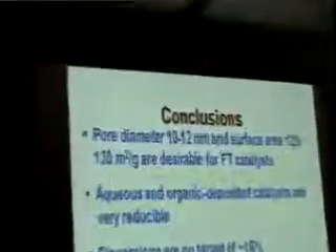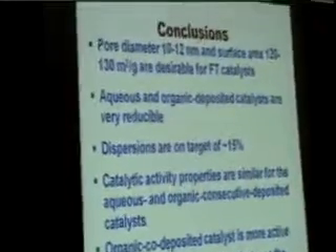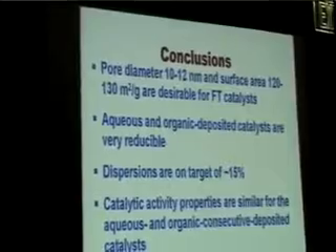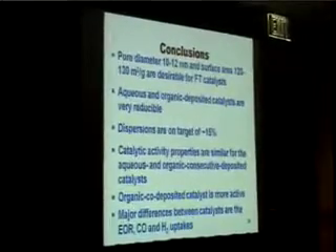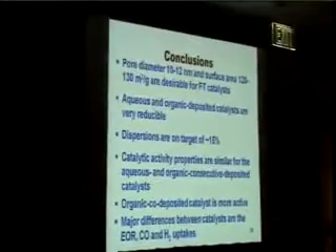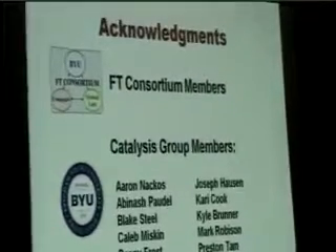In conclusion, our catalysts are within the range of targets for the ideal cobalt catalyst regarding physical properties. They are very reducible, with dispersions around 15%. The organic or co-deposit catalyst is more active for FT synthesis. The major differences between these catalysts are in the extent of reduction, CO uptake, and hydrogen uptake. I would like to thank all members of the BYU FT Consortium, the BYU catalyst group, the member companies, national labs, and universities, as well as Clinical Philips and all students who helped with this project, and the Department of Physics for the TEM. Thank you very much for your attention, and I would be happy to answer any questions.